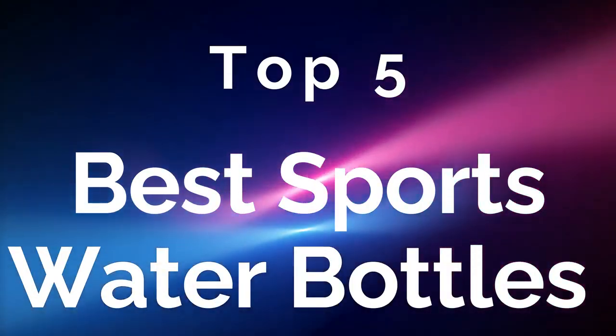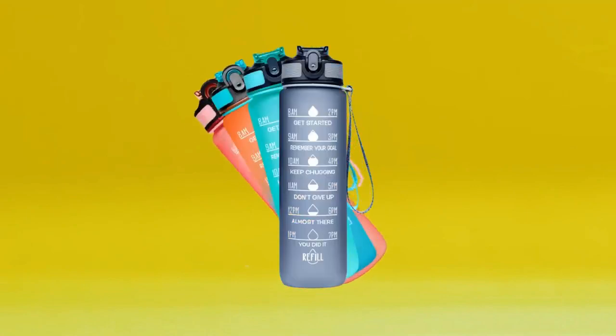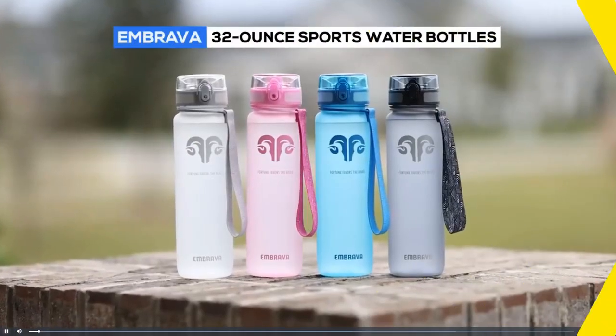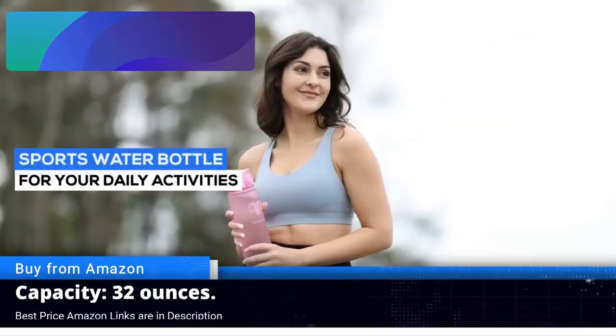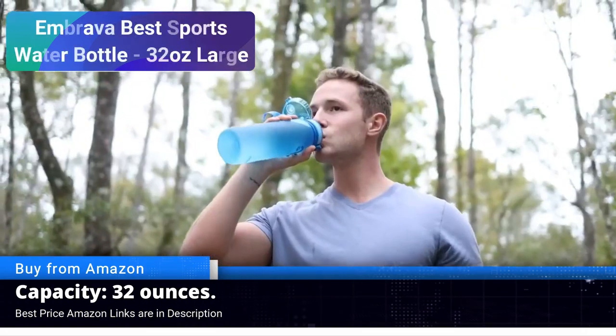In this video we are going to show you the top five best sports water bottles of 2023 available in the market. Number five: Imbrava best sports water bottle, 32 oz large in 2023.